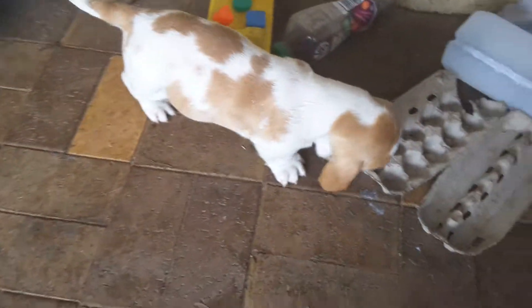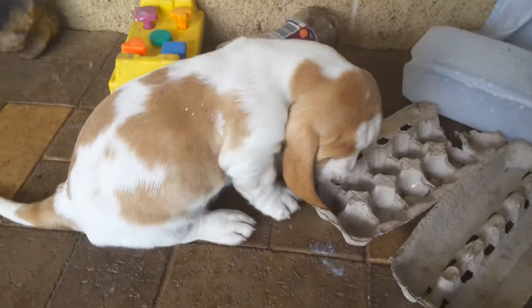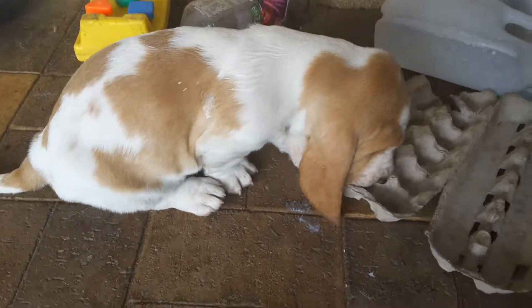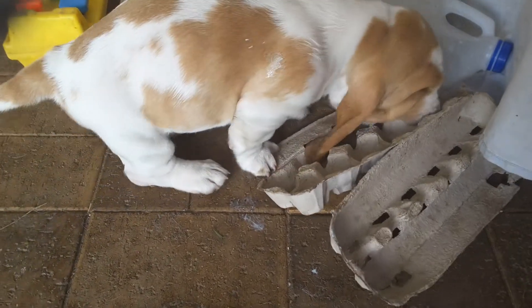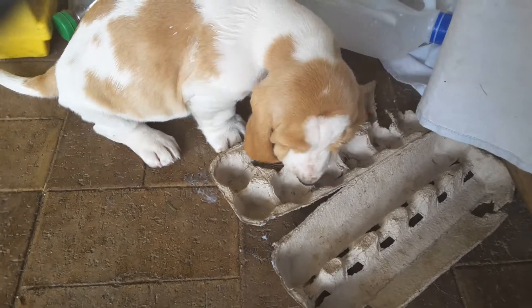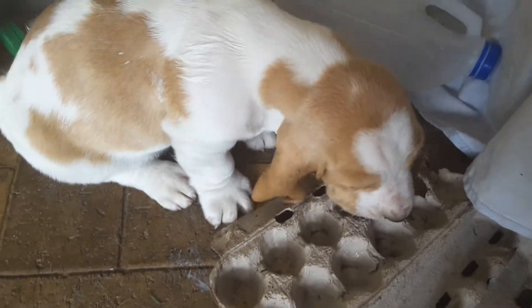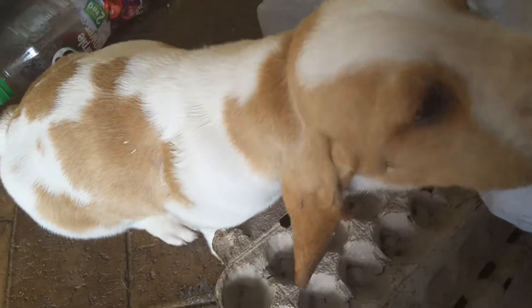Now this is the little boy — let's see if I can get a close-up. He had some wind. Sometimes when they drink a lot of milk in a hurry they have a little bit of wind and they burp. Baby, can you look at me instead of chewing the egg carton? Little boy, come on. Oh he's busy. If you can kind of see the markings on his head a bit so you can compare.